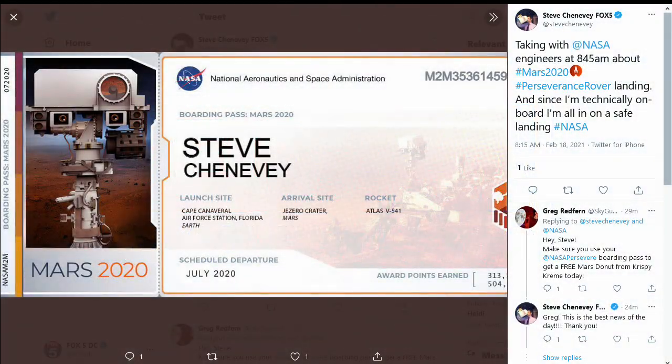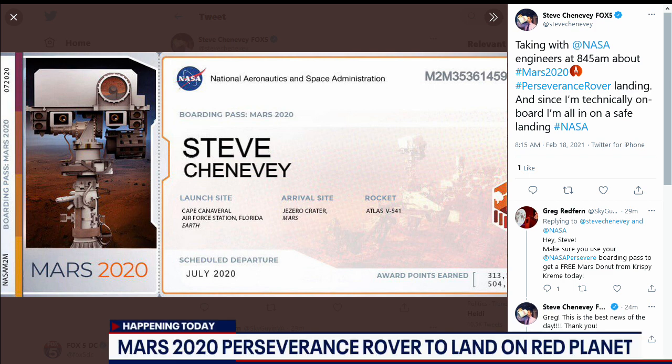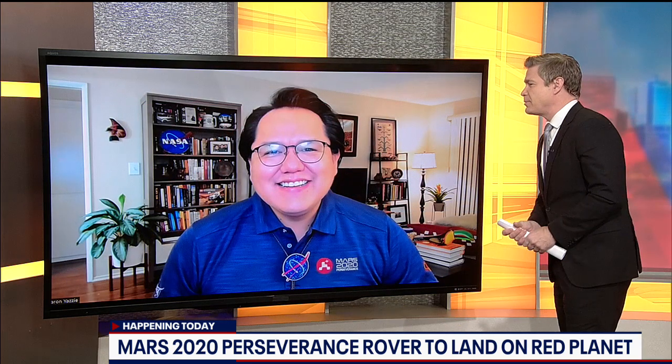I'm personally vested in this mission because like 11 million other people, I'm on board. I have my boarding pass for the mission today. I do have one bone to pick with you because it says on my boarding pass at the bottom I've earned zero award points. I assume when the mission is a success, I'll get those, right? Oh yeah, for sure — you'll get all the award points. How are you going to celebrate once you have a successful landing? We'll be on a giant web call with all of our team. It's too bad we can't be there in person, but we'll definitely be jumping for joy and celebrating remotely with our families and friends.